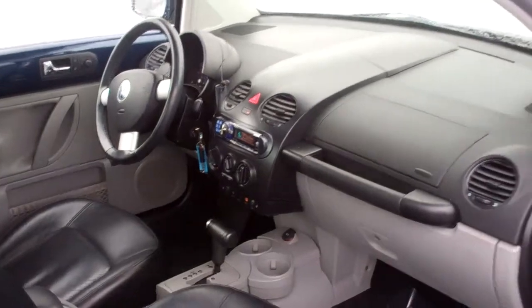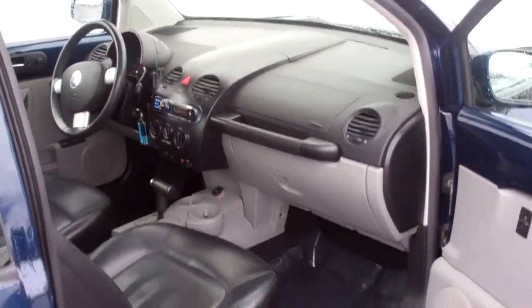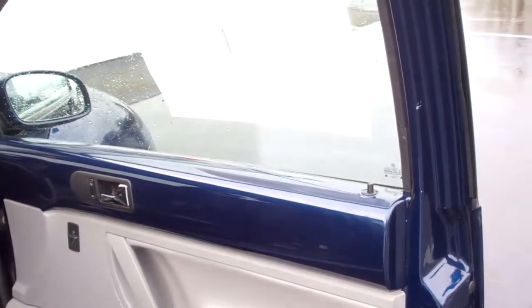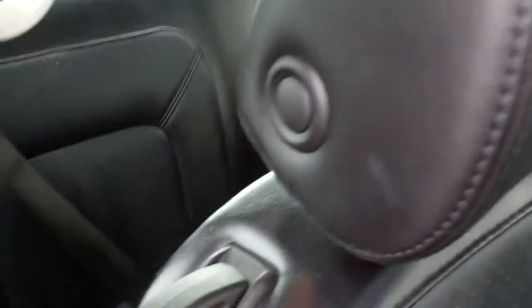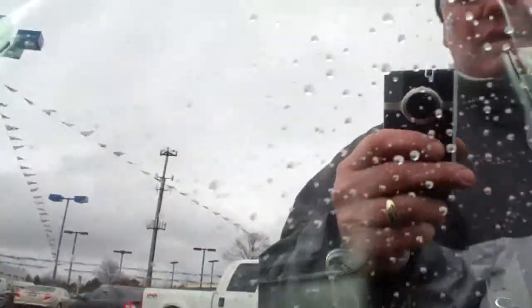Got a nice custom AM FM CD stereo, black leather, power windows, mirrors, and locks. Very, very nice condition. It's 63,000 miles on this.